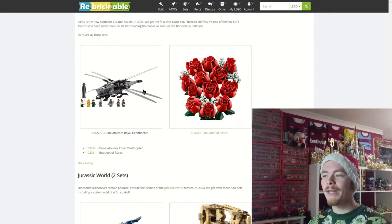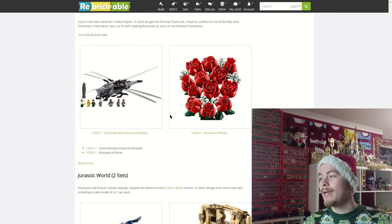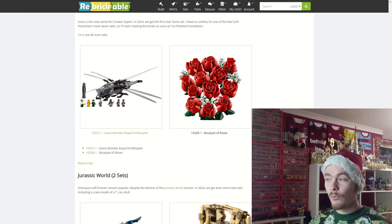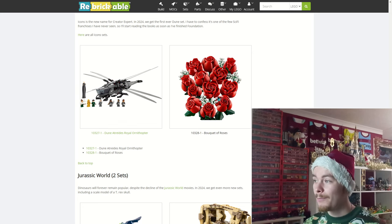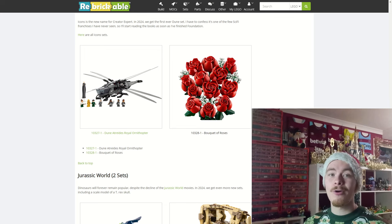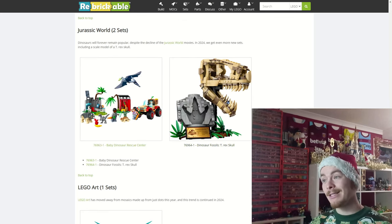We also have a look at the bouquet of roses, which does look very nice. It's not the first time we've got roses in LEGO form but there are a load of fairly new pieces that look to be created more or less for these flowers, so it's a great use of pieces.